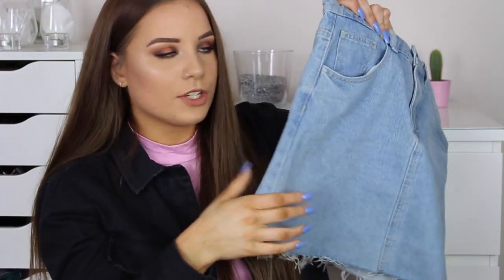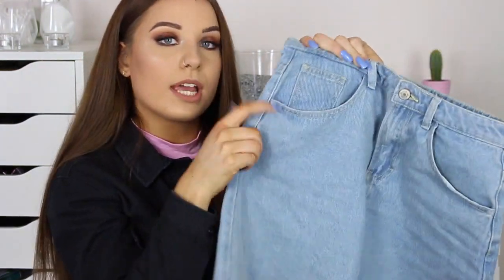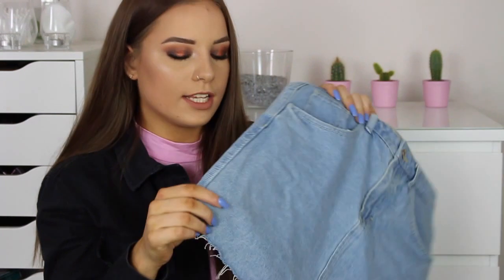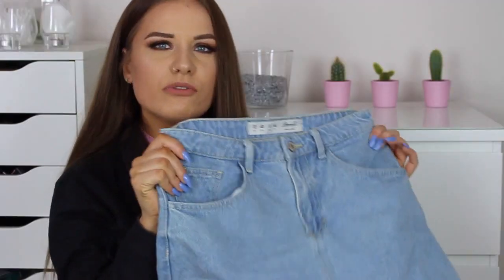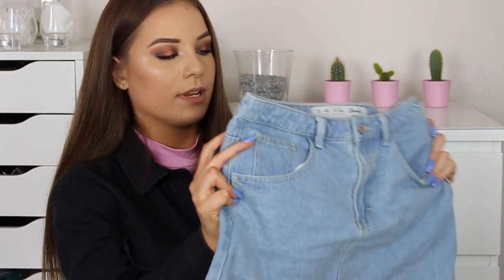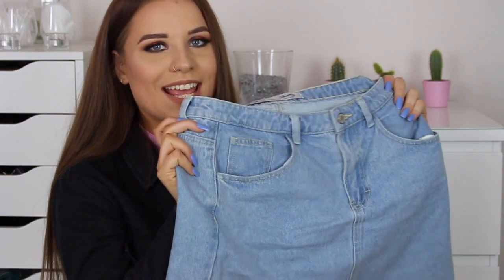The lighter wash denim skirt has back pockets, front pockets, and lighter stitching — no brown stitching. I got this one in a size 12 because they didn't have any 10s left when I went back a week later. It still fits fine on the waist but doesn't fit as nicely as the darker wash. It is a lot easier to get over your bum though, so if you don't want that hassle I'd recommend sizing up. It's got the frayed hem — I love everything frayed at the moment — and it was also £8. I've already worn this one, I just couldn't wait.